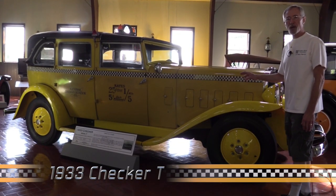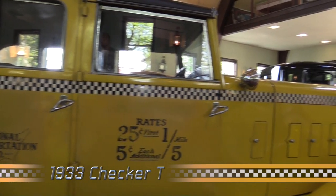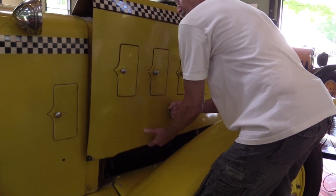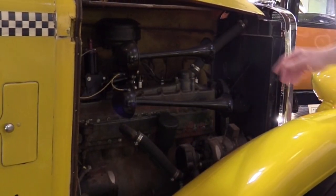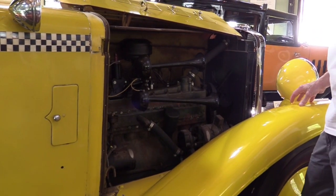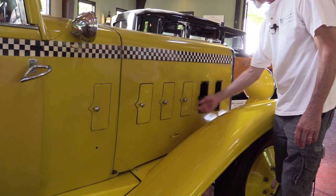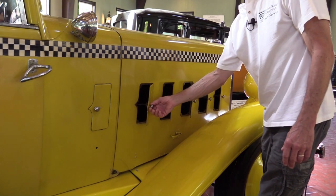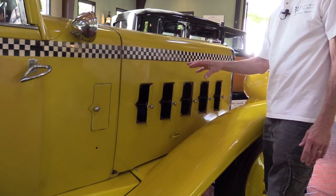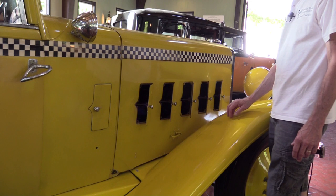This is a 1933 Checker Model T. It was basically a remake of the Model M — it had many of the same features and design. The headlights are a little different, probably because the rectangular ones were very difficult to make. I'm going to open the hood carefully and show you the Lycoming engine. This is the Lycoming straight-8 engine — it was a marvelous power plant. Those horns must have gotten the attention of almost anybody in front of a Checker. On the side of early vehicles they quite often had these doors for additional cooling — on a really hot day in city traffic, as much cooling as you could provide the engine was very helpful.